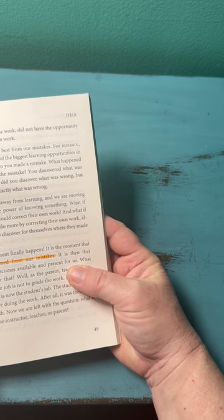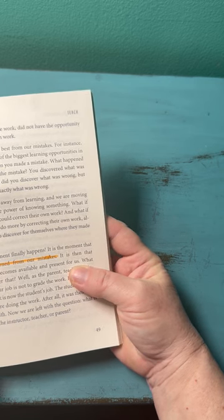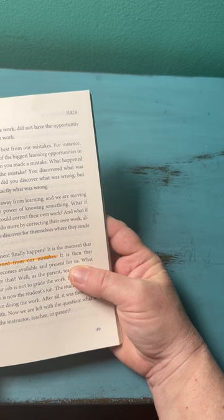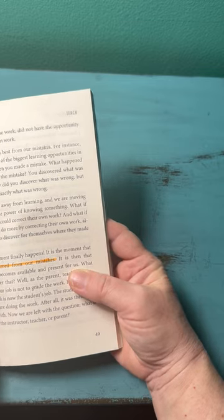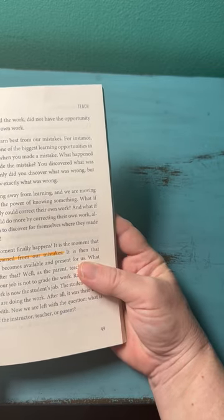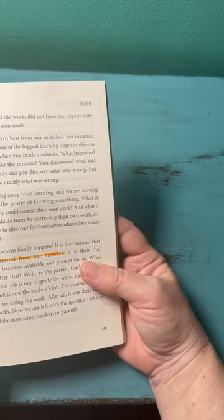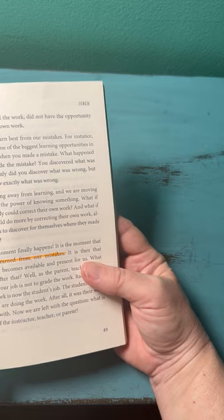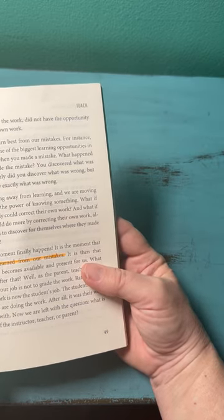Learning from mistakes: if you take the time to stop and learn from your mistakes, it's highly valuable. As parents, we struggle to allow our kids to make mistakes sometimes, but let them make mistakes, then coach them along to learn from those mistakes — not lecture them, but help them understand how to learn from the mistake.